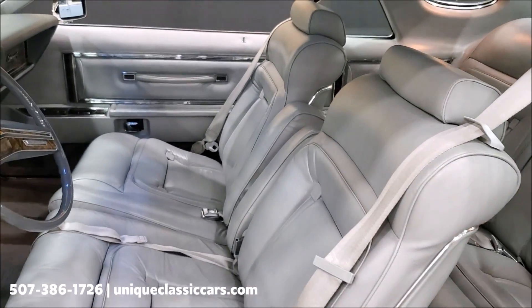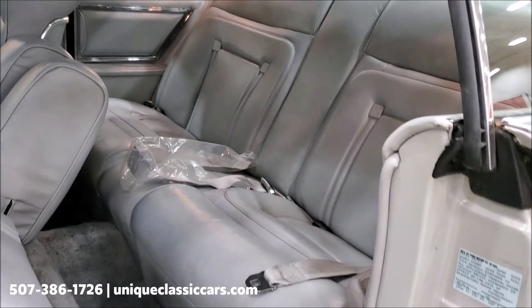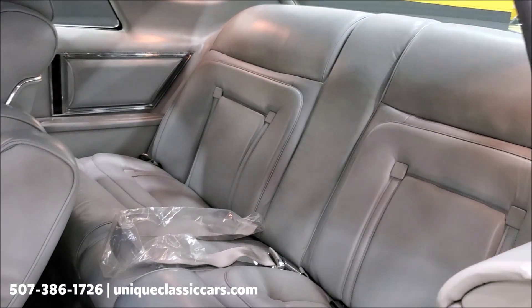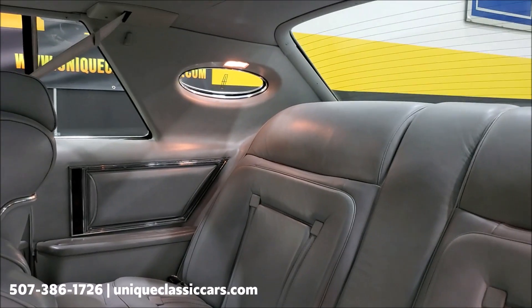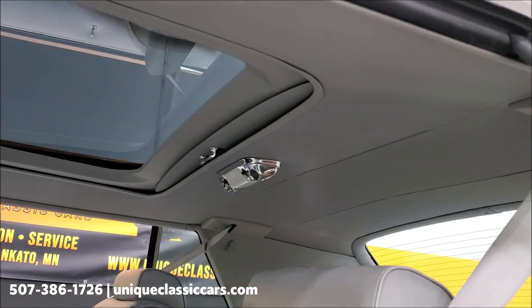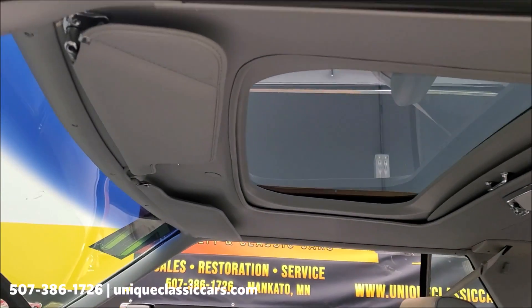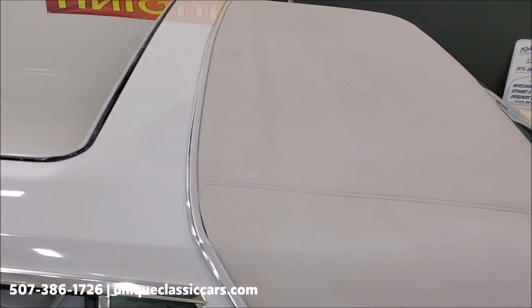No funny odors, no mothballs, no mice — nothing like that. You can see some of the seat belts are still in the original plastic. This car is absolutely incredible. And it doesn't end there — it's a factory sunroof car as well.